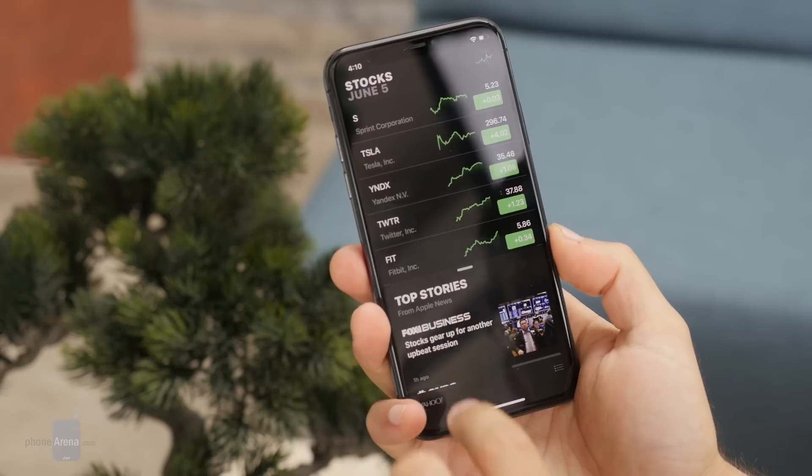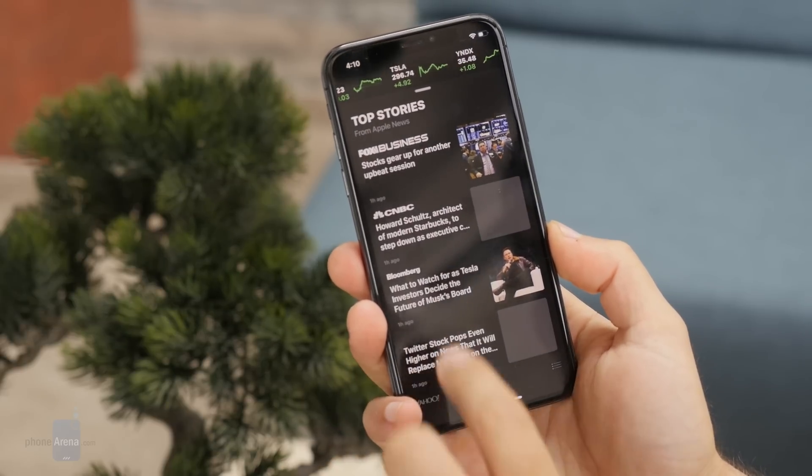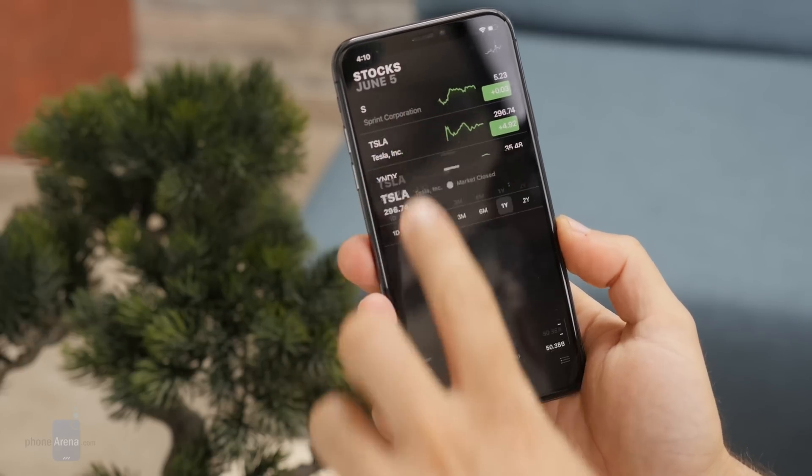Apple also brings all-new versions of some of its most popular apps. You get a new News app with curated stories from trusted sources, a new Stocks app that now comes with news for each company and not just stock quotes, a new Voice Memos app with iCloud support so your voice recordings are synced across Mac and iOS, and a new Apple Books app coming in place of iBooks with a new look.